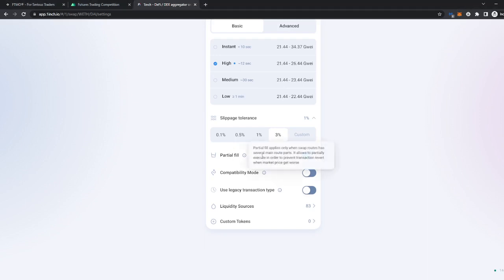You have partial fill, which is actually a quite useful tool — basically when the transaction has more than one path and you don't want it to fail, it makes sure that even if it's half done it will be saved and fully executed. Compatibility mode is also quite nice — you should turn it on when you have compatibility issues for tokens that charge internal commissions on any swaps, transfers, and exchanges. Legacy transaction type is the Ethereum improvement protocol for quicker mining.